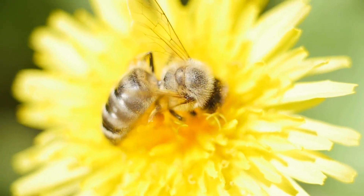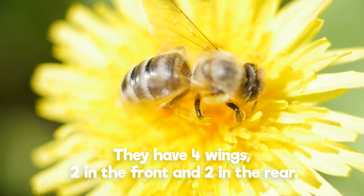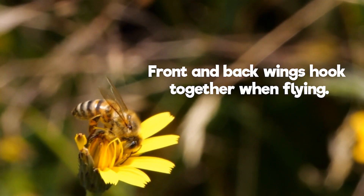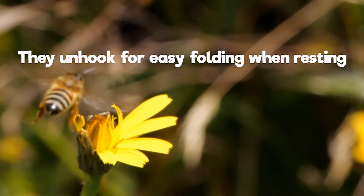Fact 4 — All jokes aside, we were shocked to learn that honeybees have not two, but four wings. When they are in flight, their front and rear wings hook together to form one big pair. When they are resting, they unhook for easy folding.